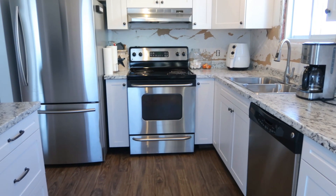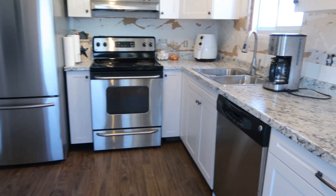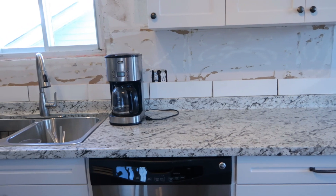I'm pretty happy with everything. I will keep you updated on the backsplash he's going to do tomorrow and we'll go from there.